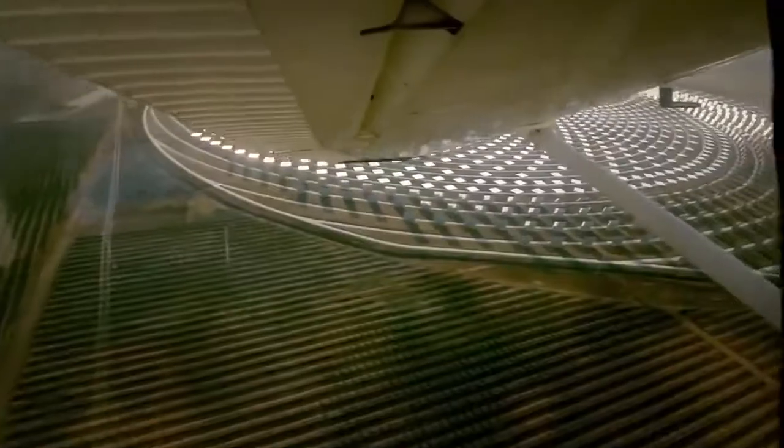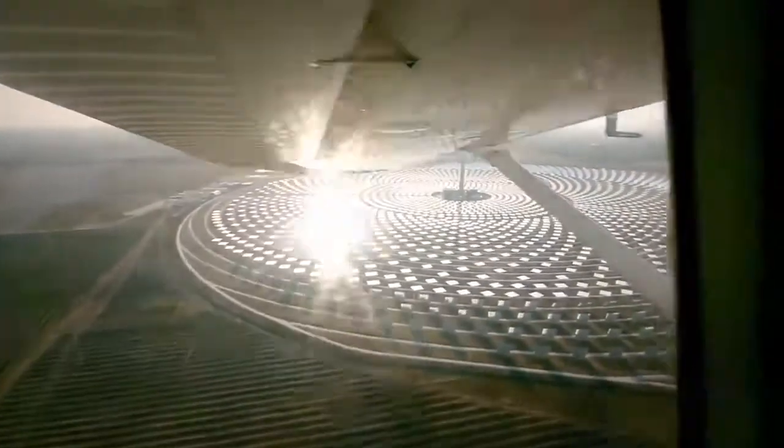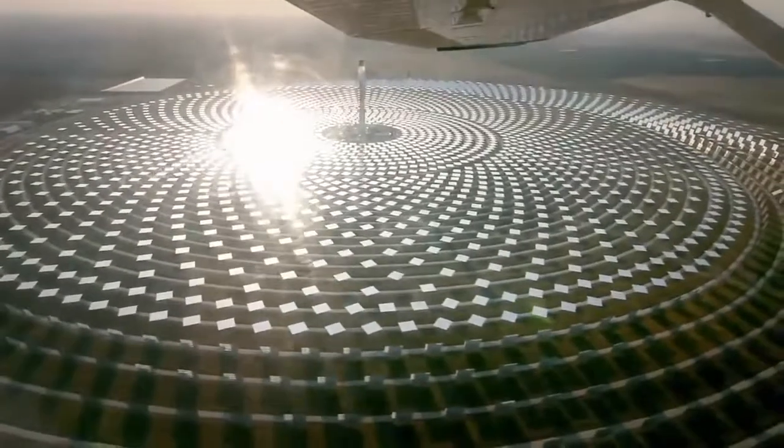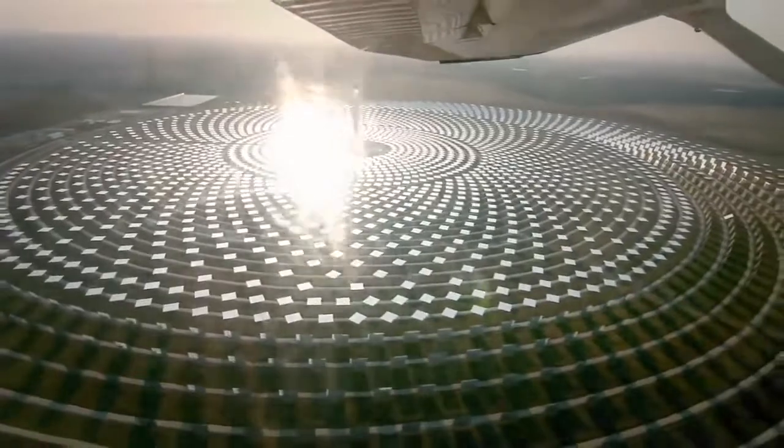Here is Gemasolar. You can see it just below us now. Thousands of these heliostats, these revolving mirrors. It's just amazing. Feels like we're looking into the future.